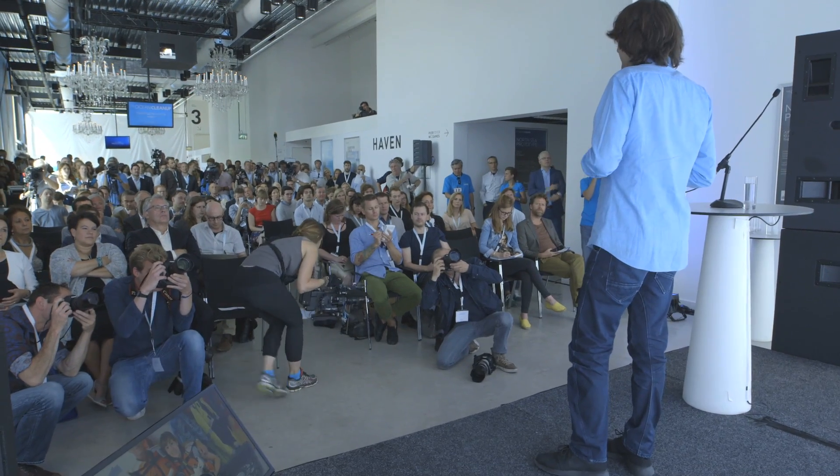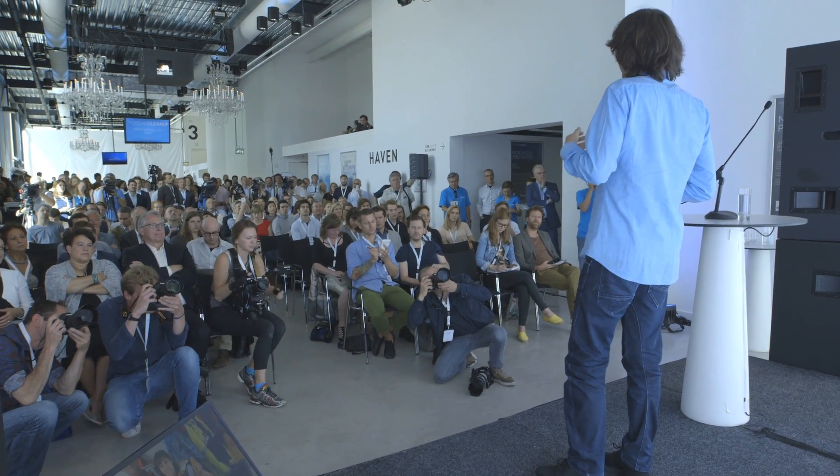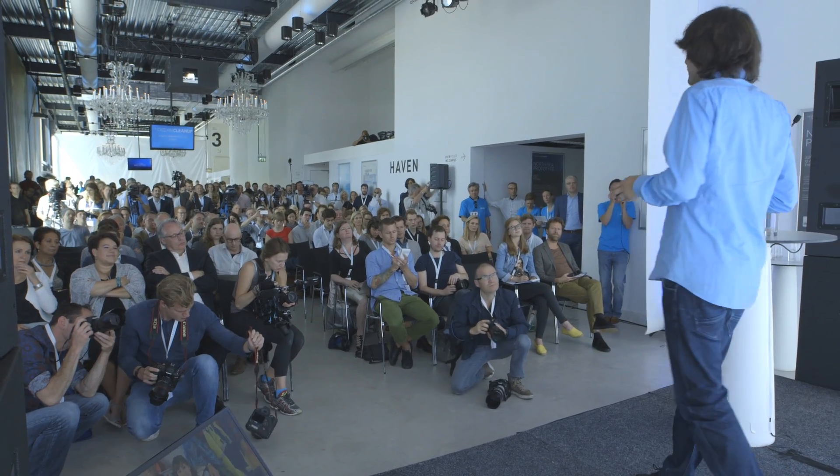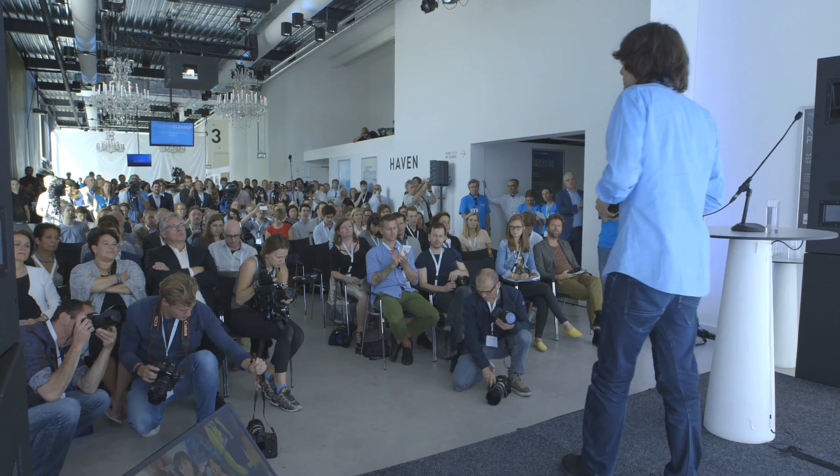So the question is: is this a future we accept will happen, or do we want to create a future in which the oceans become clean again? Well, today we're here together to talk about the second option, and I think there is really no other way to turn back the clock than to actually go out there and start cleaning up.